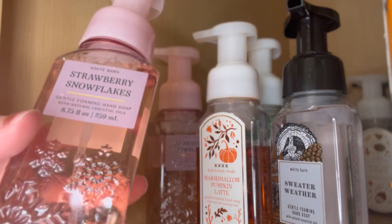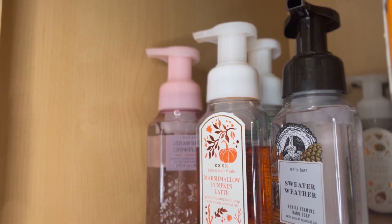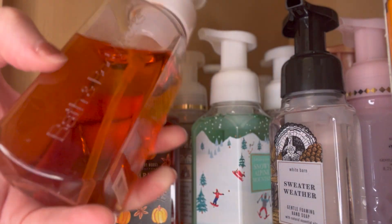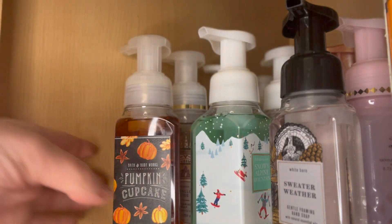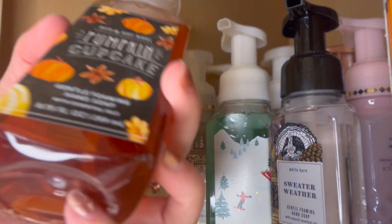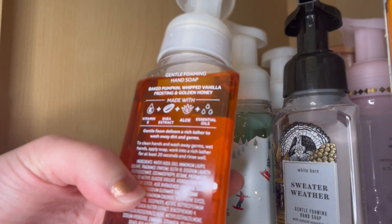Next we have Strawberry Snowflakes — I have two of them — with fragrance notes of juicy strawberry whipped cream and iced bergamot. Then Marshmallow Pumpkin Latte, which I've actually used some of already. It has fragrance notes of creamy pumpkin, toasted marshmallow, and warm praline. Next is Pumpkin Cupcake — love this farmhouse-y packaging, super cute — with fragrance notes of baked pumpkin, whipped vanilla frosting, and golden honey.